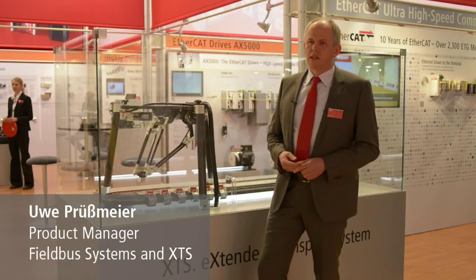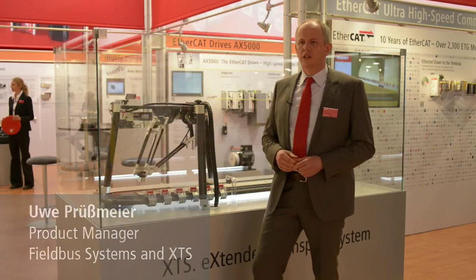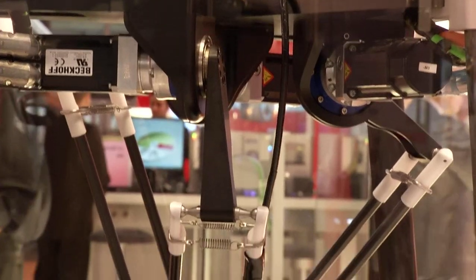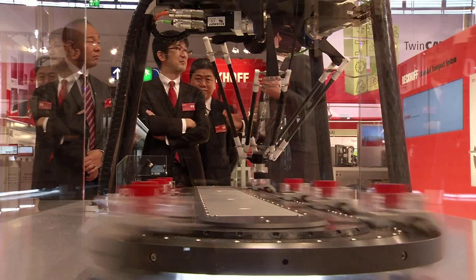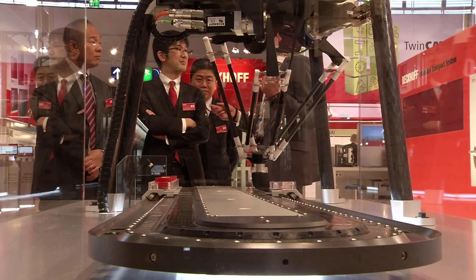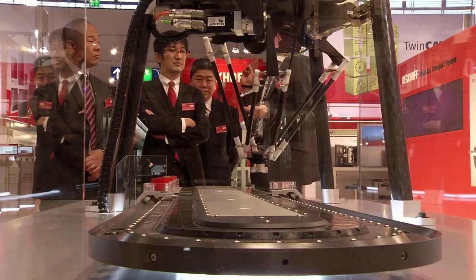Here we are presenting the XTS for the first time in a horizontal form, so you can see that the system can be installed in any position or orientation. We have also frequently been asked whether the movers of the XTS can be driven backwards too. Of course they can — each mover can drive forwards and backwards, is fully controlled by the system, and can be moved by the user as required.